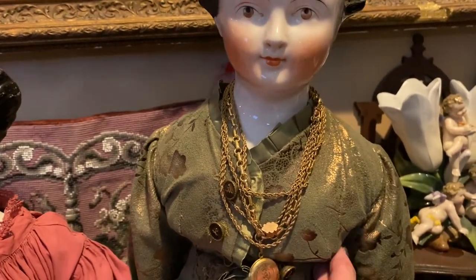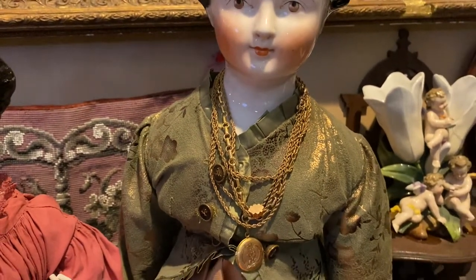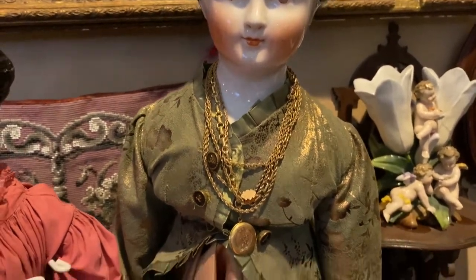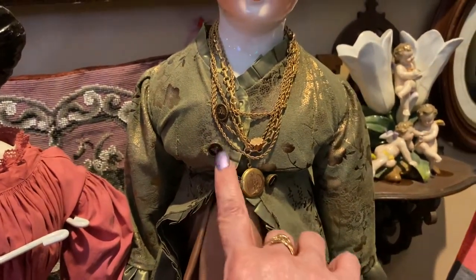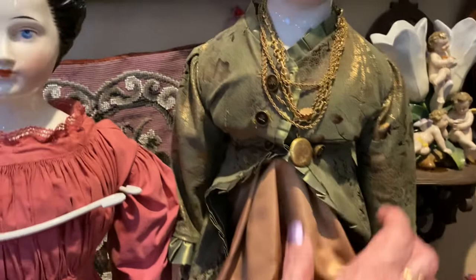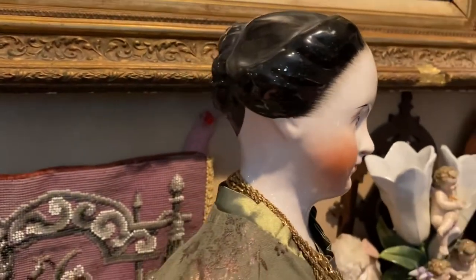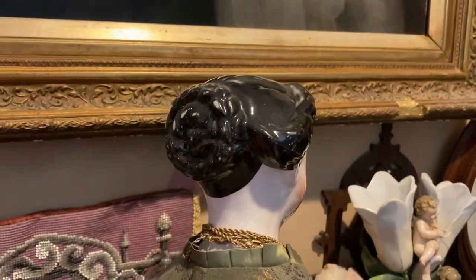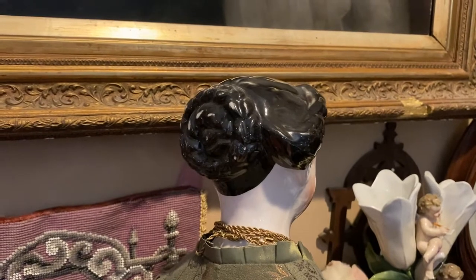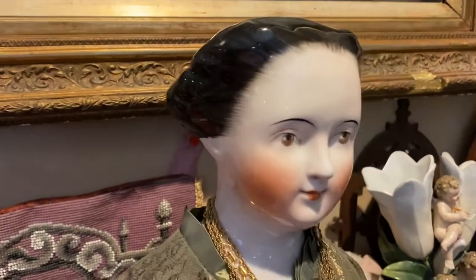It's jutting out of her jacket because of the stand, but I had a friend recreate a dress for her and I put the antique buttons on. Let me turn her around so you can see how beautiful her hair is — she has an awesome side swooping hairstyle as well, with the braided bun. She's also 28 inches tall.